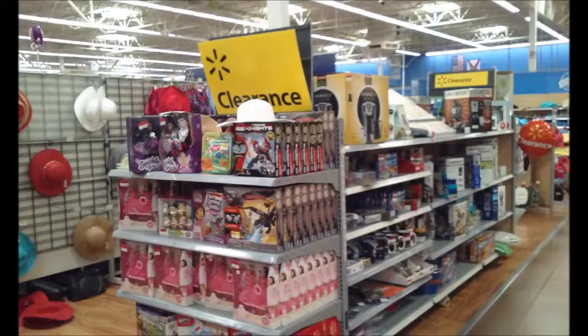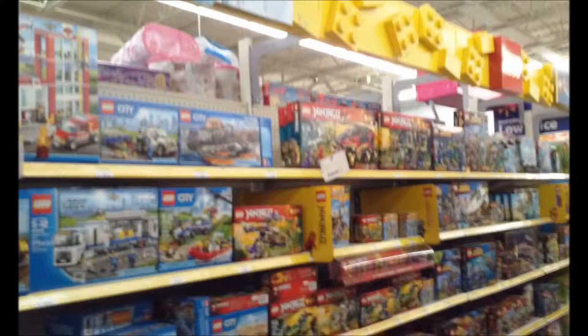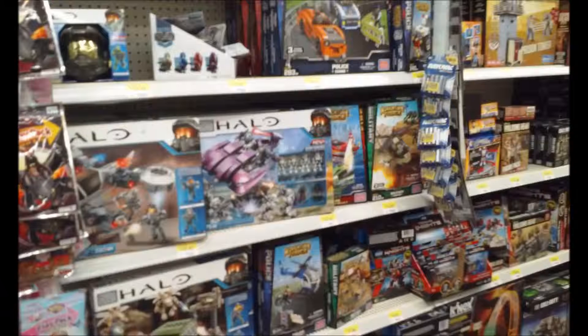What you guys really want to know about is the Legos and Lego minifigures — well, no exception here, they don't have Lego minifigures either. But they do have Halo, and they have Tenkai Knights, which is weird because the Walmart near me has Tenkai Knights on clearance too.